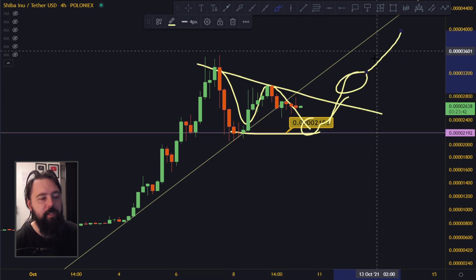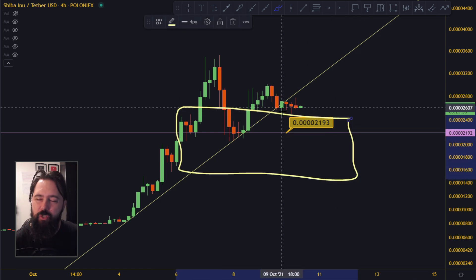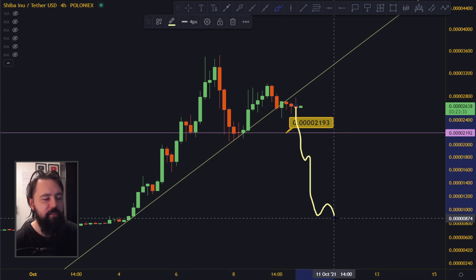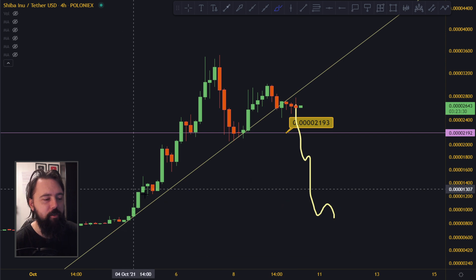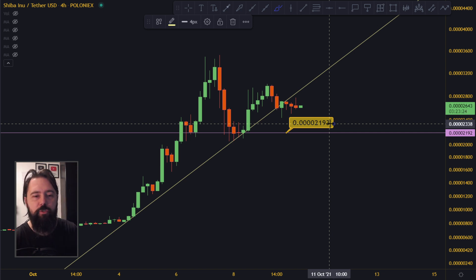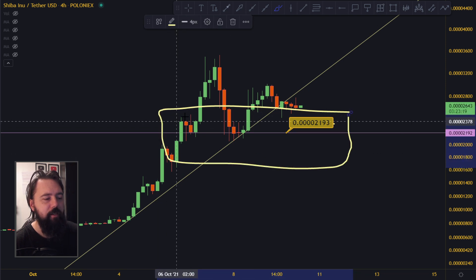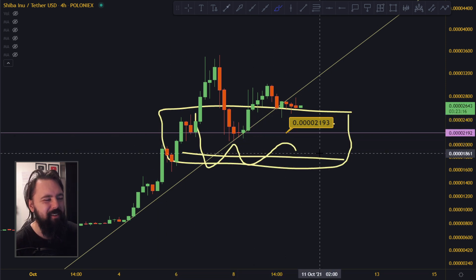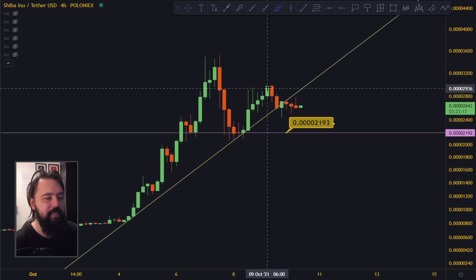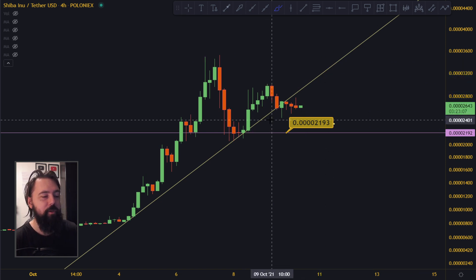We're looking for some kind of triangle forming up here towards the top. We want to find where it's going to stop, where it's going to find bottom strength and bounce up. Because if it goes down too far it's probably going to zero again. If it's bullish — and everything looks bullish right now — somewhere around here there should be some kind of support, a good level to bounce from. Maybe it's right now creating just some kind of triangle.